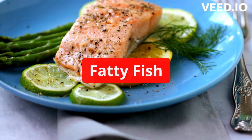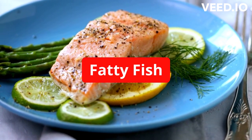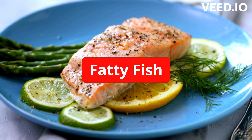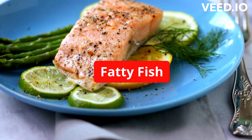Fatty fish. Fatty fish such as salmon, trout, mackerel, and tuna are excellent sources of vitamin D. A 3-ounce serving of cooked salmon contains approximately 447 IU of vitamin D, which is more than the recommended daily intake for most adults.